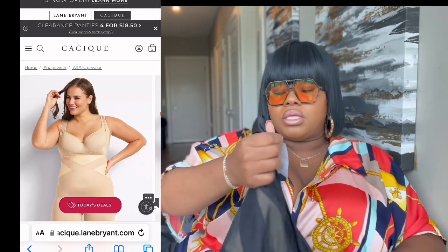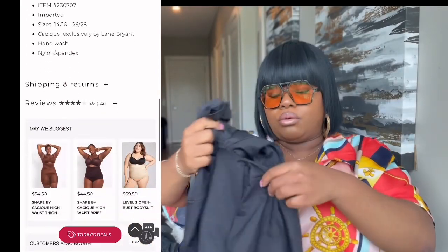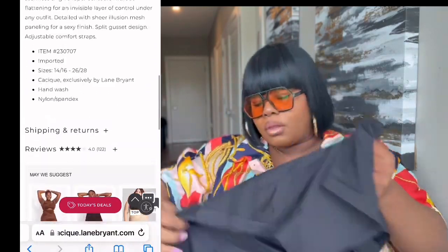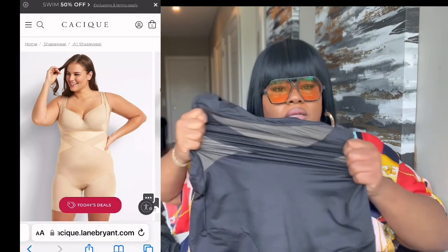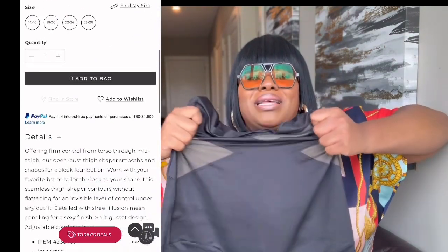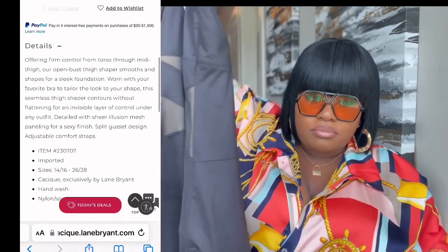First we have the open bust thigh shaper, it's level 3 compression, which it really is because I absolutely love it. It is $69.50. Here's the first one, it's in black. The stretch on here is crazy. The bottom has a pee hole so you can still use the bathroom while wearing these clothes. Look at it — it sucks you in, it really does. I size down one whole size in shapewear just so that it does what it's supposed to do, like suck you in. This right here does the job.